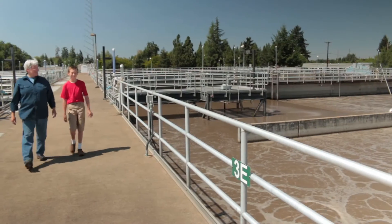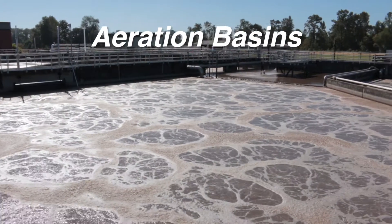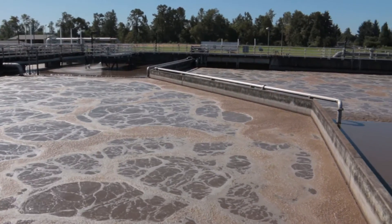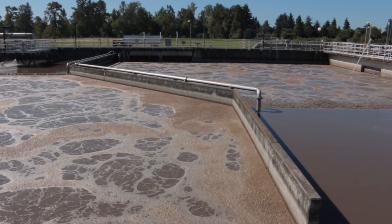After that, wastewater flows to the aeration basins. This is where air is infused into the wastewater and different types of bacteria eat microscopic pollutants out of the water.